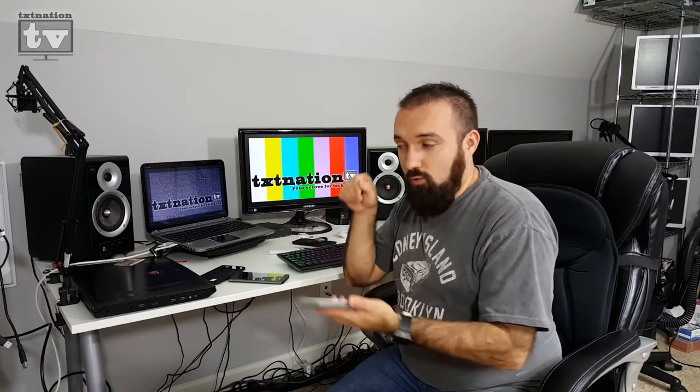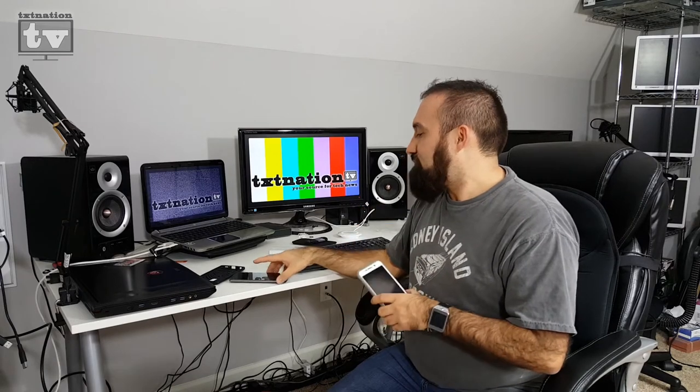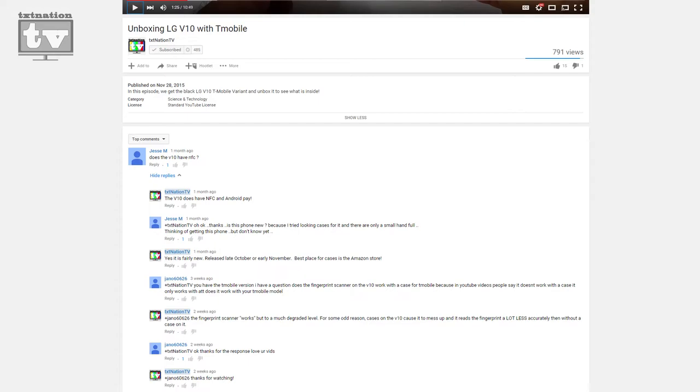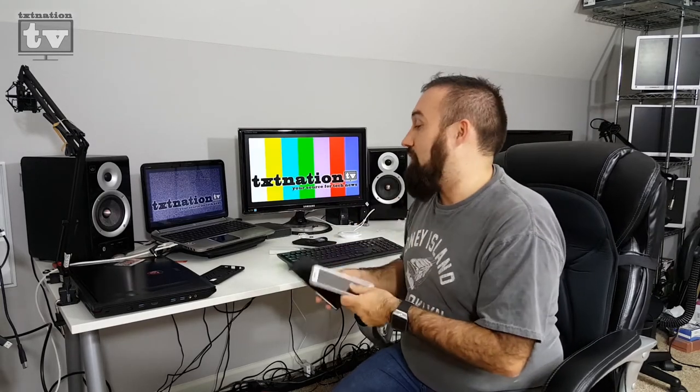The only places Samsung Pay doesn't work are gas stations where the card inserts directly, or ATMs where it goes straight in — the magnetic stripe is too far inside for the contact to reach. NFC is on the LG V10 for Android Pay, but not Samsung Pay. Samsung did really great using MST technology — it's not the future, but it's the transition piece between now and when everyone is fully using NFC. For the time being, it's really cool to use.